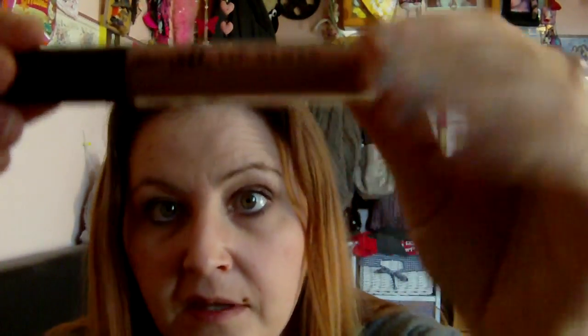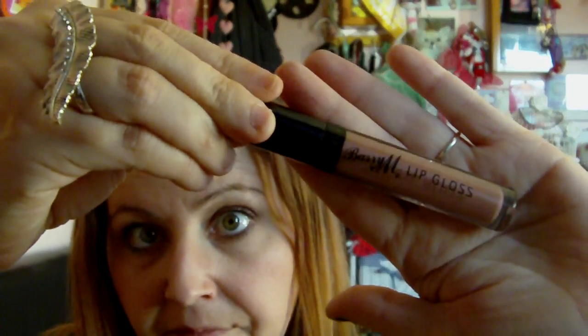The next thing is lip gloss — a Barry M one. It's a lemon, not the limited edition one, it's number two, the toffee one. It smells of toffee and tastes of toffee — it's got the doe-foot applicator on there.